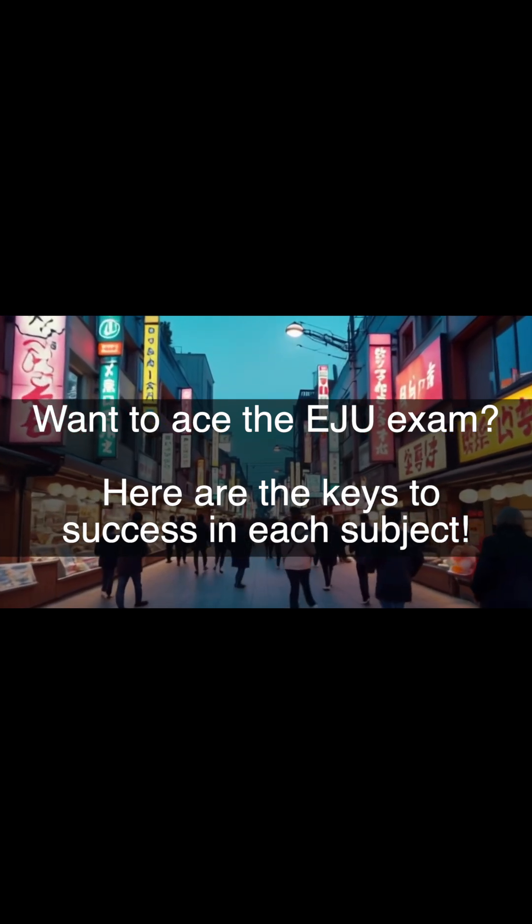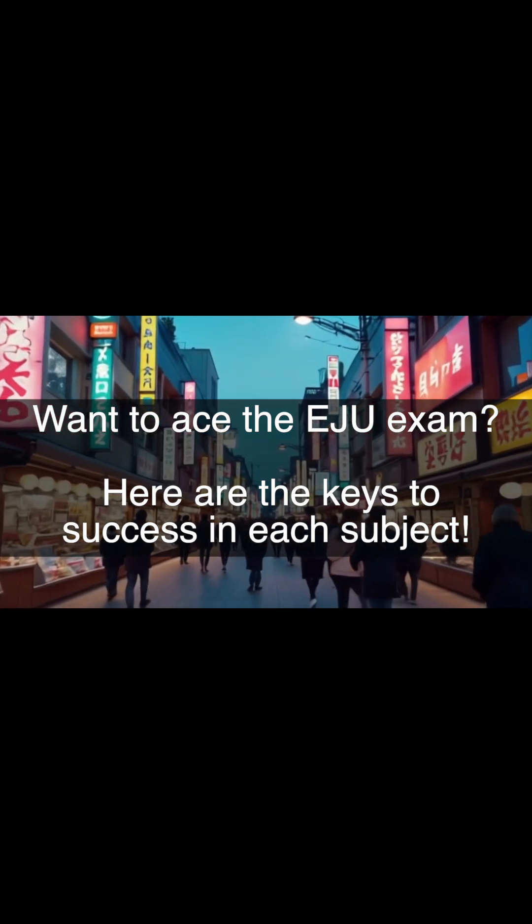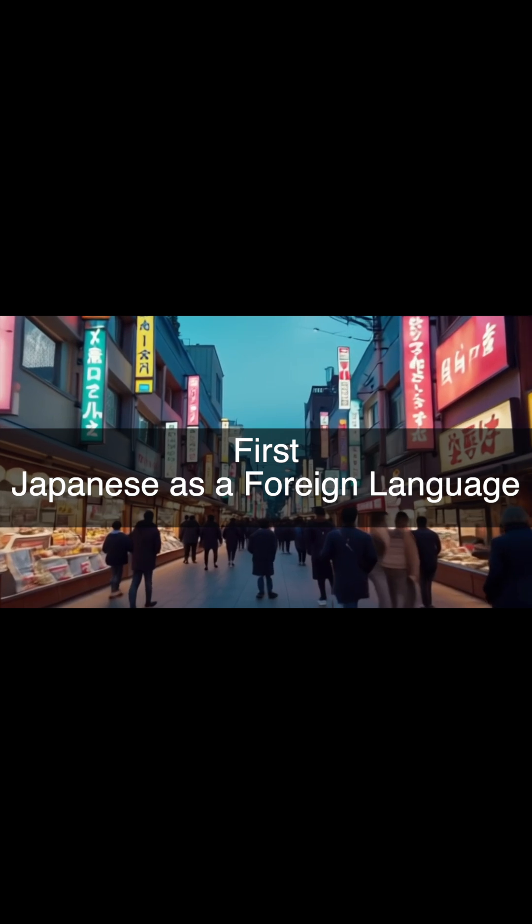Want to ace the EJU exam? Here are the keys to success in each subject. First, Japanese as a foreign language.